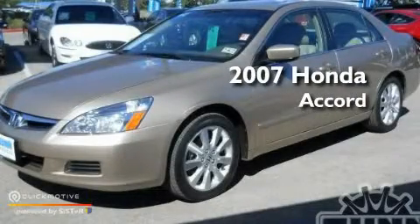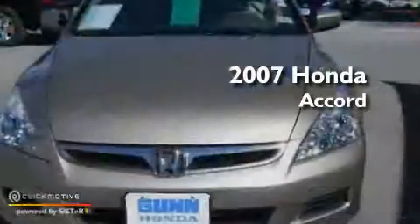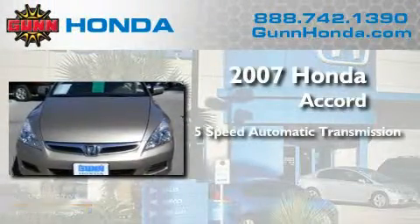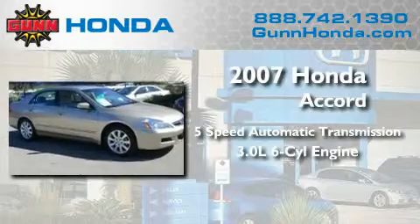This is a certified pre-owned 2007 Honda Accord. This four-door sedan has an automatic transmission and a 3.0 liter V6.